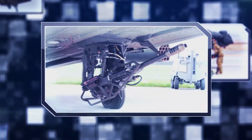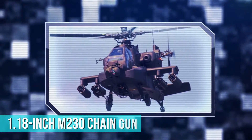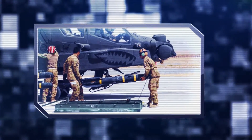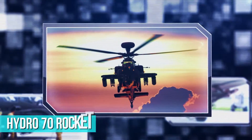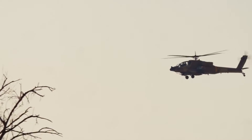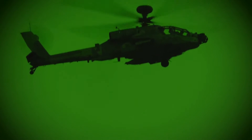It is armed with a 1.18-inch M230 chain gun carried between the main landing gear under the aircraft's forward fuselage, as well as four hardpoints mounted on stub-wing pylons for carrying armament and stores, such as AGM-114 Hellfire missiles and Hydra-70 rocket pods. It's safe to say that once the Boeing AH-64 Apache has found its target, that poor sucker isn't going to receive a hug.